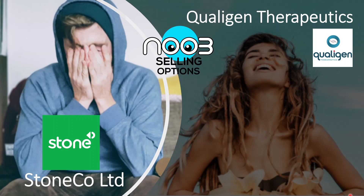Hi guys, welcome back to Noob Selling Options. Today I'm going to share two stocks that have been making waves for the past week. I've done a few trades on them, so I'll share my rationale for entering and leaving the trades. One stock on the left is StoneCo — you can see the face is not very happy — and on the right you have Collagen Therapeutics, which has been enjoying a bit of a spike.